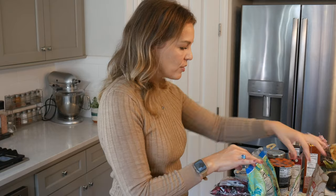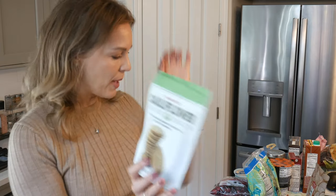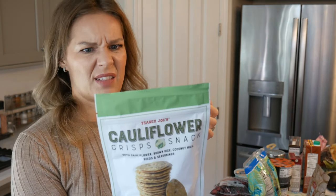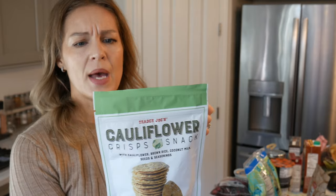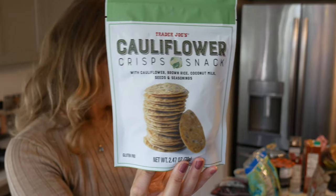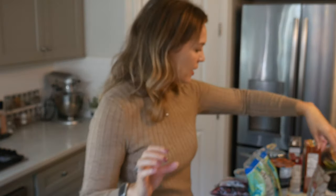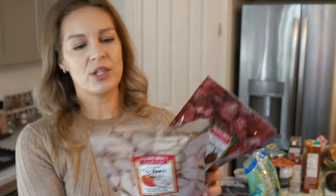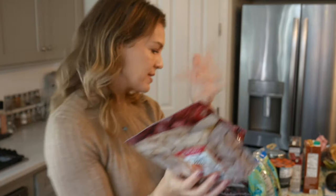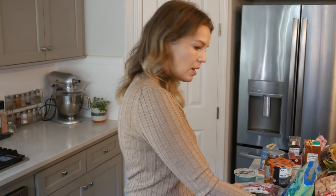One more for my grazing board — these are cauliflower crisps snacks with cauliflower, brown rice, and coconut milk seeds. They're gluten free and look vegan, though be careful if you have nut allergies. I thought that would be a fun addition to the board. And back to produce — they have freeze-dried fruit: I got the freeze-dried strawberries and the freeze-dried Fuji apples. I love adding these to anything — salads, you name it.